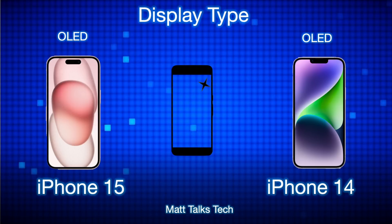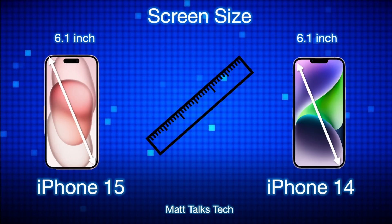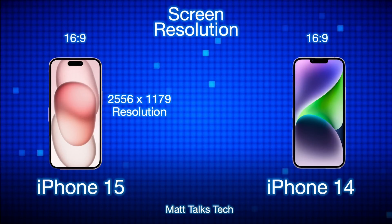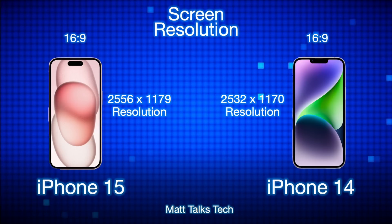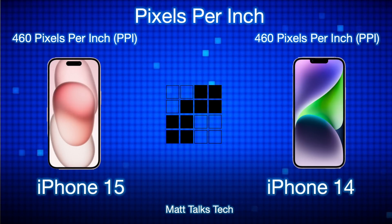The key display difference is that the iPhone 15 now has Dynamic Island, previously exclusive to the 14 Pro and 14 Pro Max. The actual screen size is the same at 6.1 inches — a standard size we've had for many years. The screen resolution is slightly different on the iPhone 15 due to new display technology, adding a couple more pixels, but the pixels per inch remains 460 for both iPhones according to Apple.